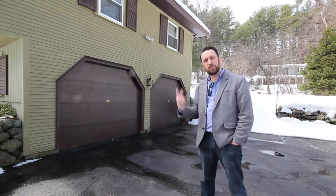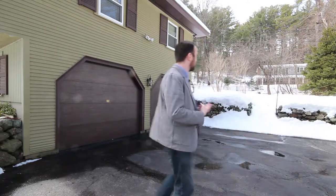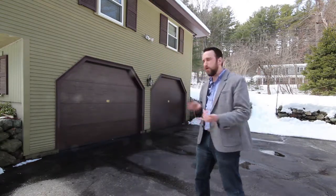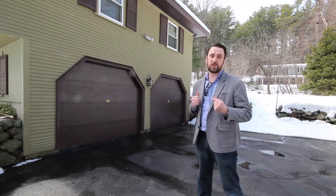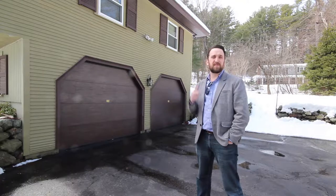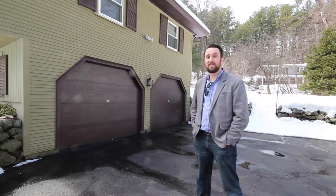Number two: you have two garage parking spaces. I don't know if you notice this, but there's some snow behind me. In the winter months when there's snow or when it's raining, you and your cars get to stay dry with these two fantastic spots. And I think this second reason needs a little bit of a bonus, so let's go inside and check out the second half.